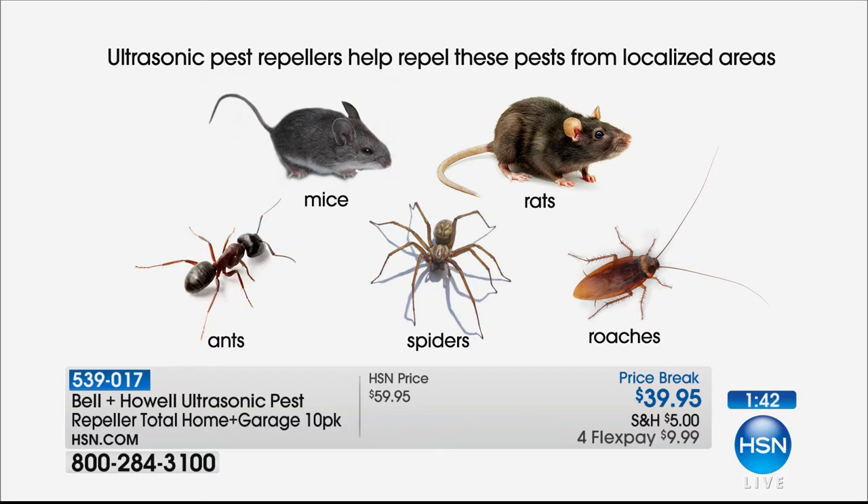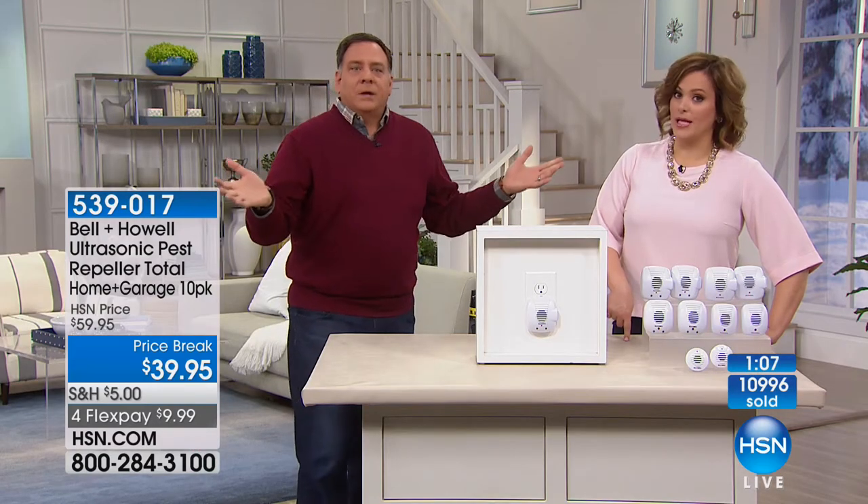We're not just throwing up five random species — they had independent laboratory testing that proved the Bell & Howell pest repellers were effective at repelling rats, mice, ants, roaches, and spiders from the localized area. They have to be in every single room so those sound waves are effective. Also great for boats, RVs, any place where you've got power — sheds, barns. People with barns have called us to say they use these.